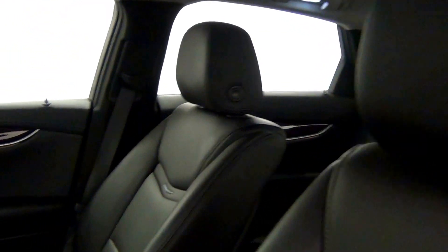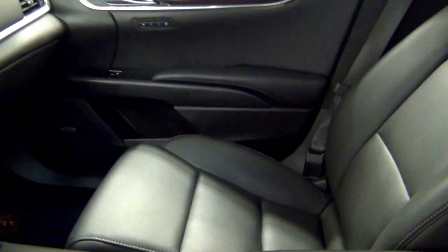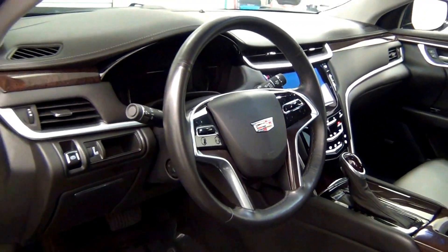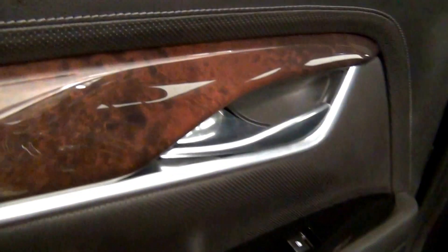Let's have a look on the inside. Here is the back.